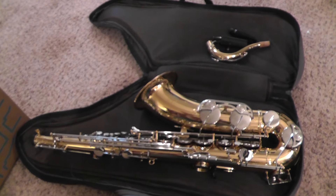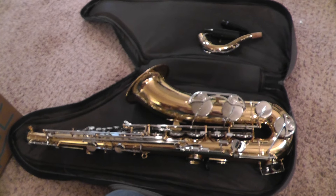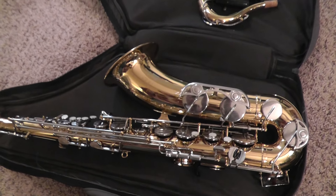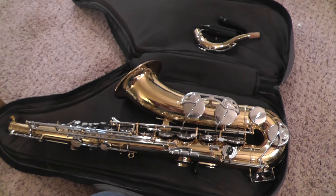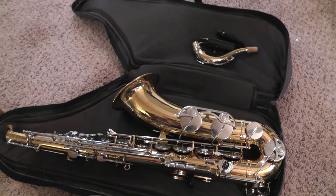Hey everyone, Will here. Picked up this saxophone like three weeks ago. I don't know, I haven't been making hardly any videos. I really haven't been finding too much stuff. This was probably my best find of the past month.